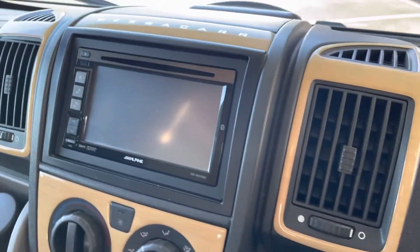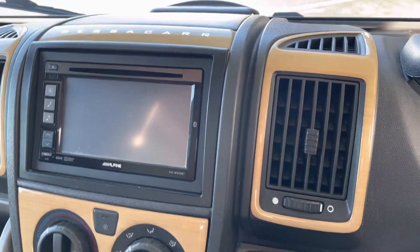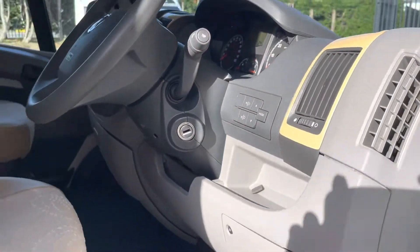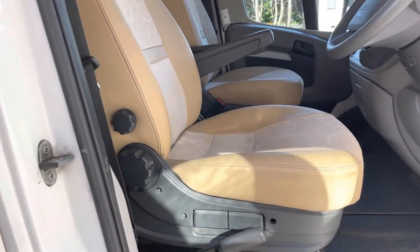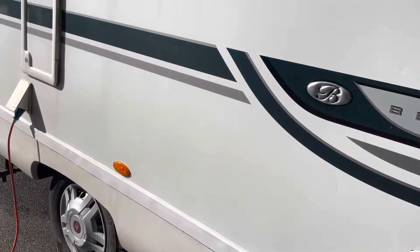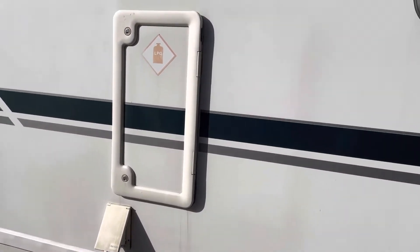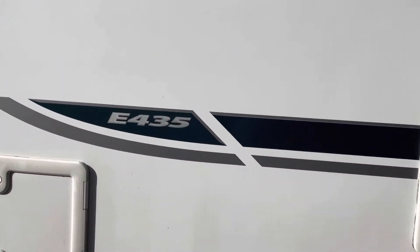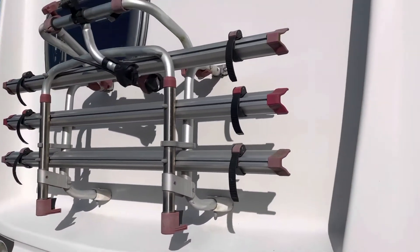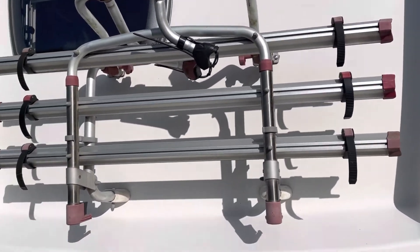It has an Alpine sat nav which is a good system as it is specifically designed for motorhomes. There are two LPG tanks, and a cycle rack that can hold three cycles and can be converted to carry four.